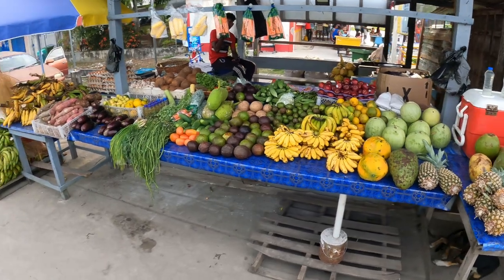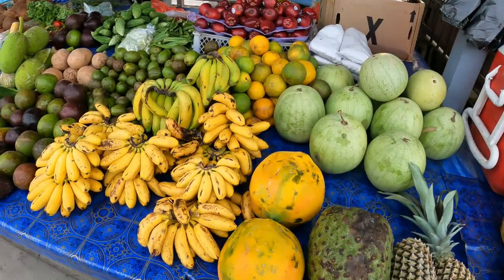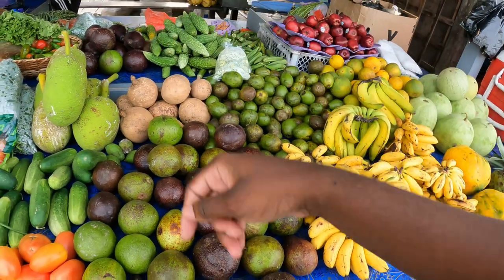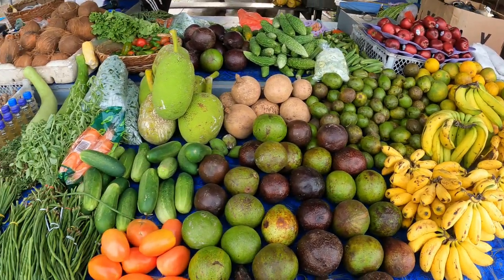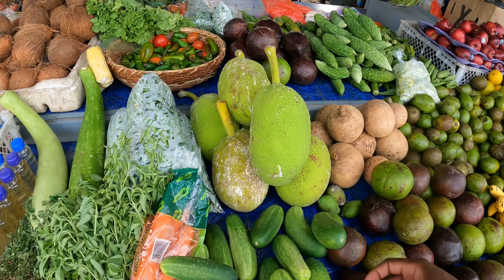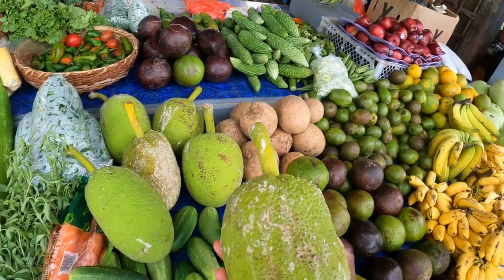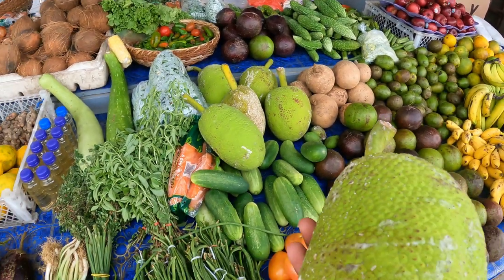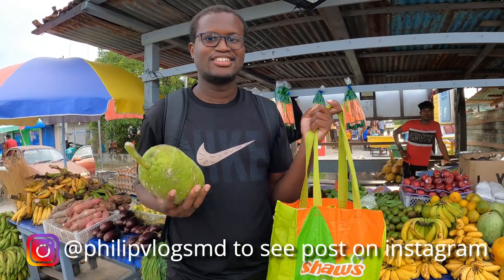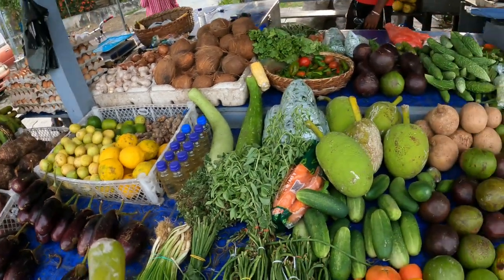We came upon another stand here in the market. They have coconut water for $200, nice bananas, avocados. How much is the avocado? $300 for one. Breadfruit — how much is the breadfruit? $200. I think I can get a breadfruit from here. This one is ready to roast. I'm getting some breadfruit here, $200 for one.